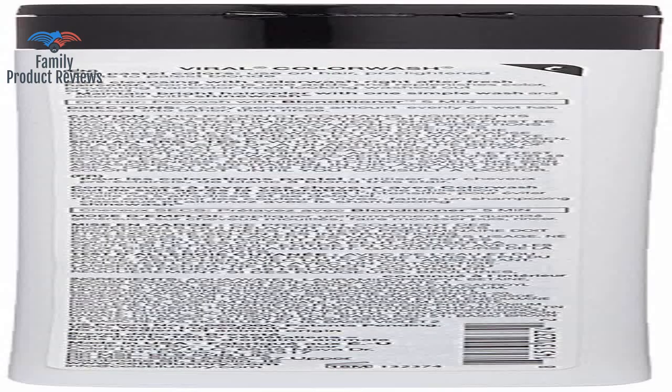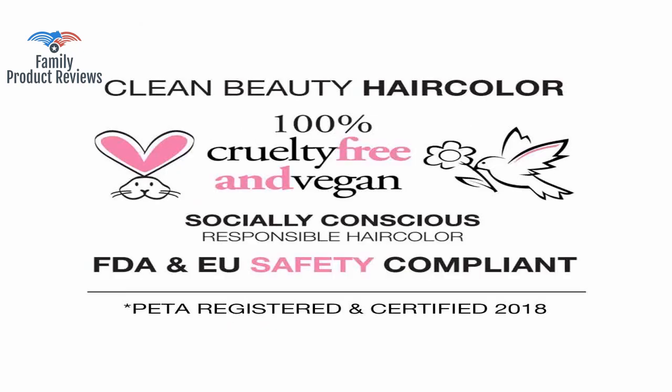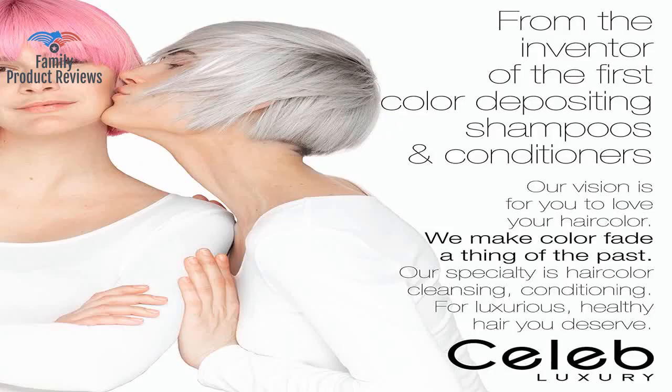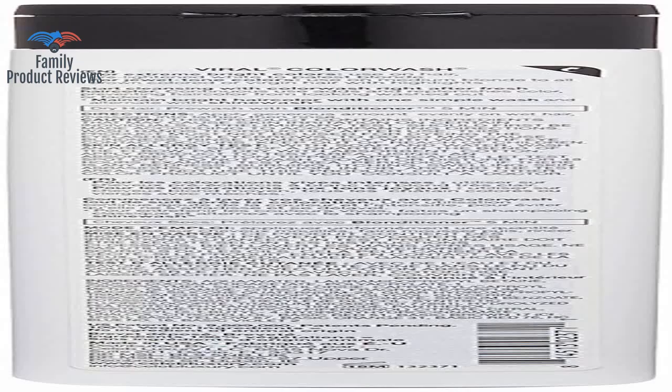The shampoo has worked well, and his blue hair highlights last a really long time and stay bright with it. That is them practicing the old saying: if you don't have anything nice to say, don't say nothing at all. It does leave your hands a bit tinted, but nothing permanent, and seems to dissolve by the end of the shower.